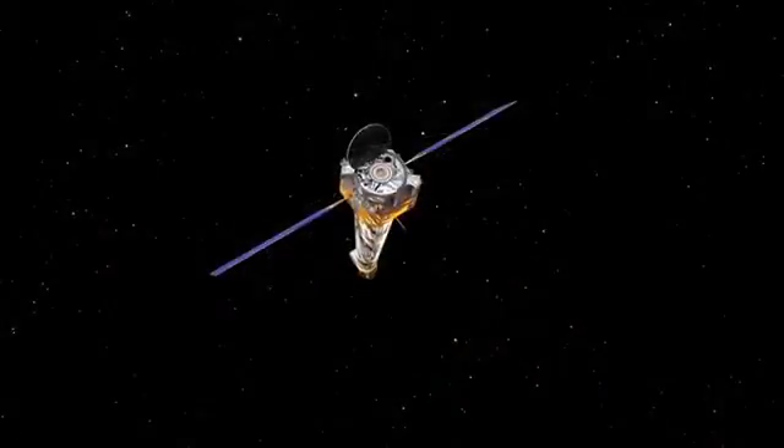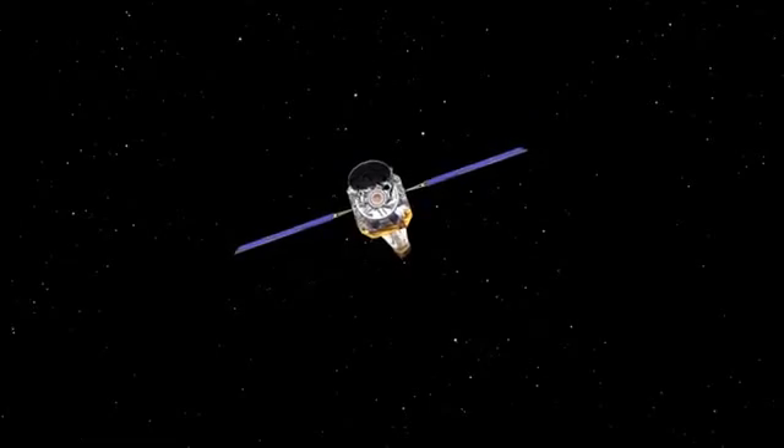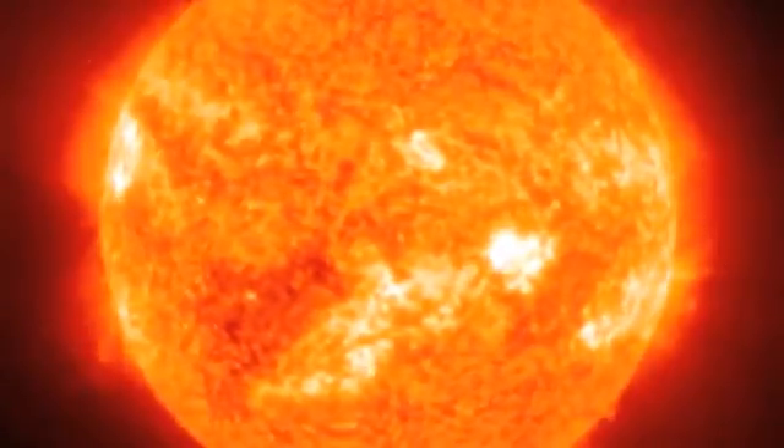One method is called the transit method. We point our telescope at a star and wait to see if it gets any dimmer. If the star does get dimmer, it means that a planet is passing in front of it and blocking some of the light.